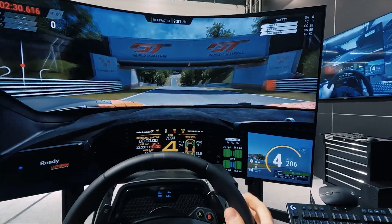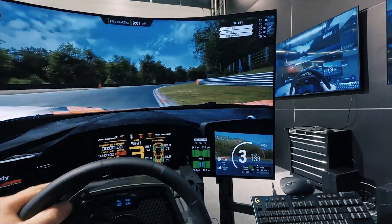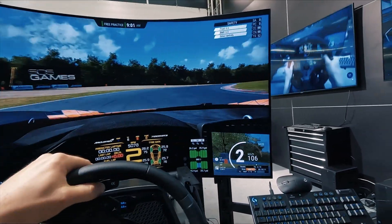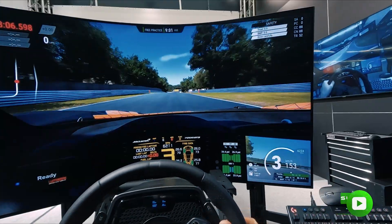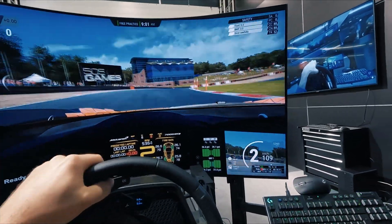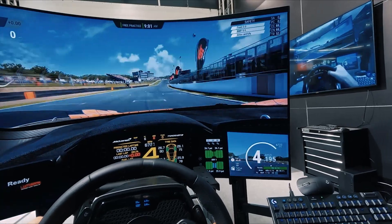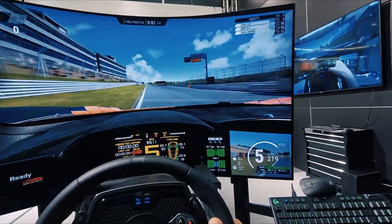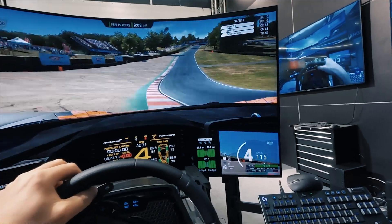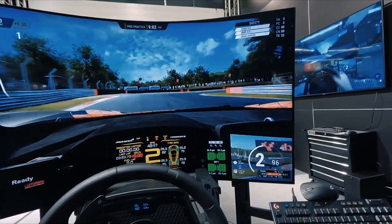I can tell you something about how it feels. The brake has a lot of travel and it feels springy — I think the pedal is too springy for my taste. I also have a feeling like I'm bottoming out when I'm braking; it just reaches some kind of limiter and I can't press it any further. It's really weird — I cannot brake all the way.